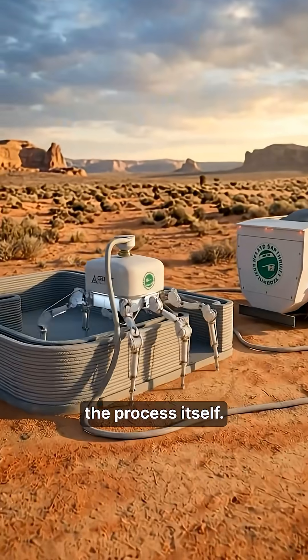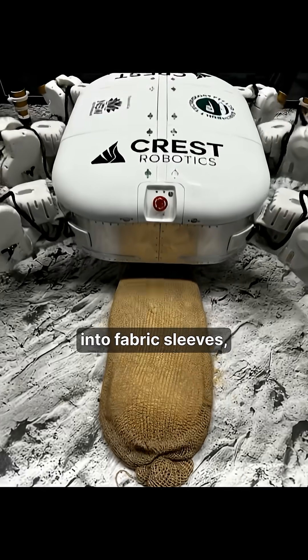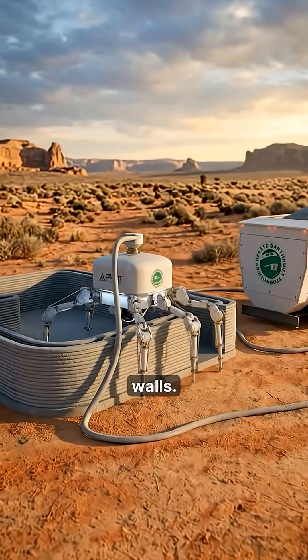So instead of forcing robots to walk like humans, Charlotte changes the process itself. It uses locally available soil and construction waste. This material is packed into fabric sleeves, compressed and laid down continuously to form thick structural walls.